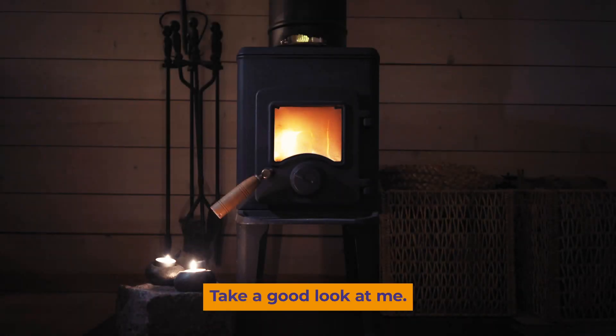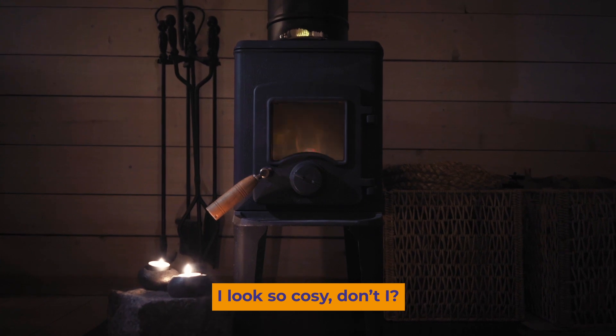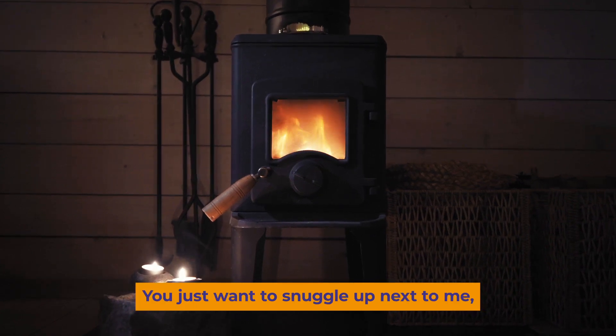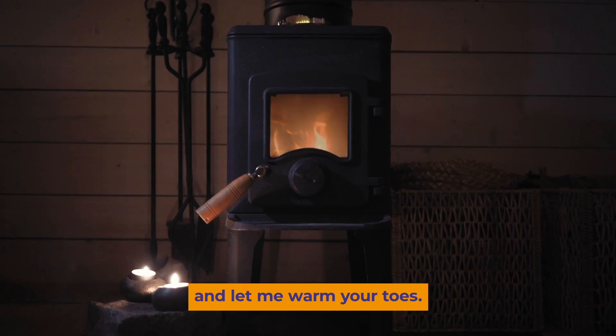Take a good look at me. I look so cosy, don't I? You just want to snuggle up next to me, grab some tea and let me warm your toes.